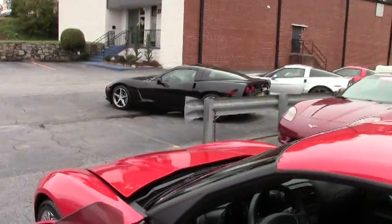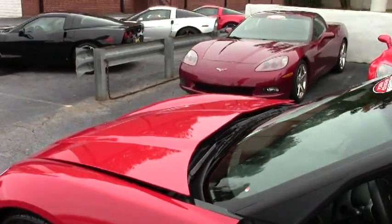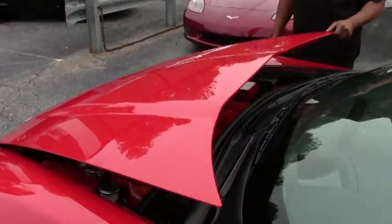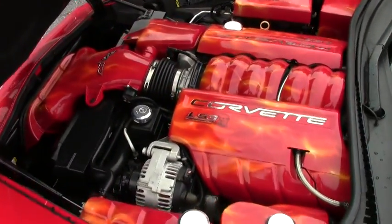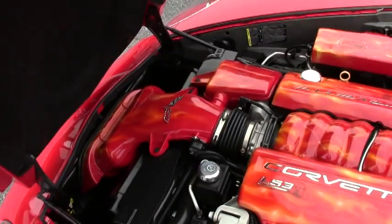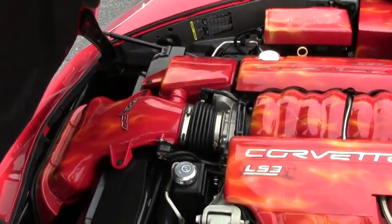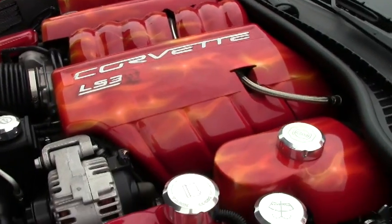I have a really nice dress-up kit that's customized up under the hood. It's really nice and really different. As you can see, the previous owner spent some time decorating the engine compartment, so you definitely have some uniqueness about this car.